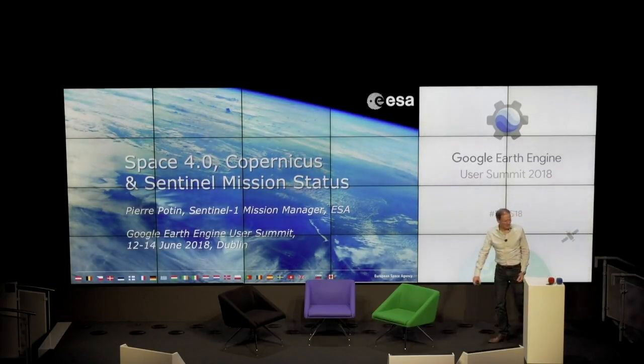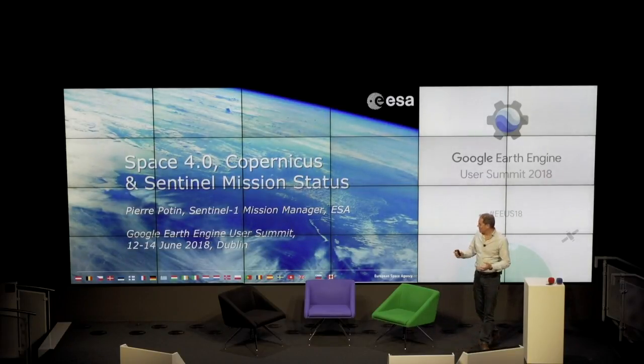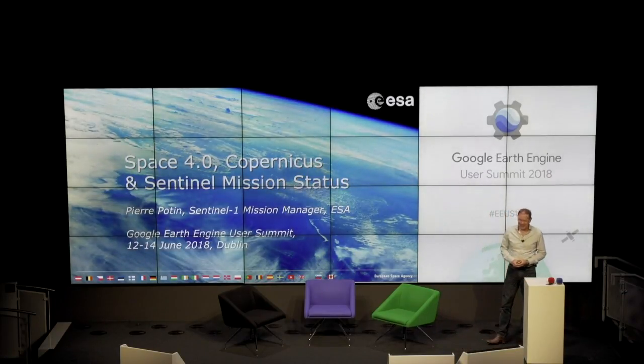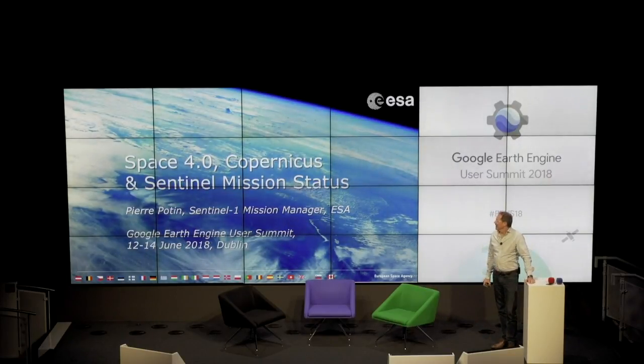Thank you very much, Matt, for the nice words regarding the Sentinel-1 mission and the Sentinels in general. It's a pleasure for me to be with you today, and I would like to warmly thank the Google colleagues for inviting ESA for this user summit. I'll try to provide an overview of where we stand today with the Copernicus program and the Sentinel missions in general.